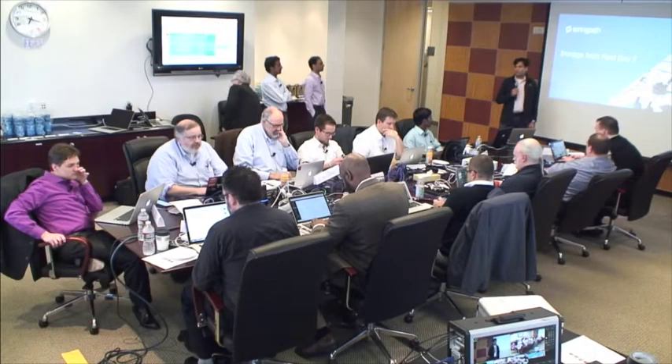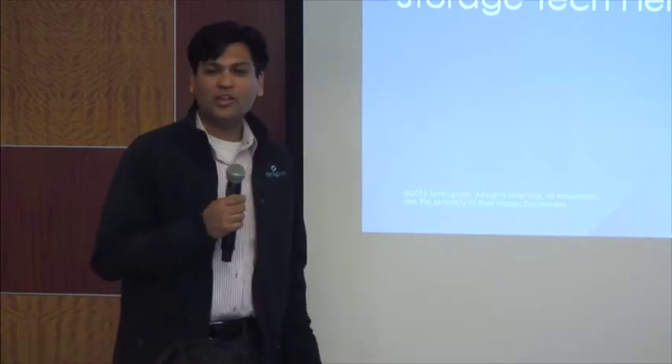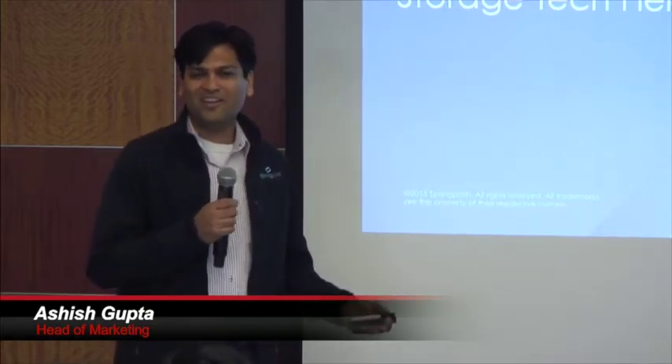Thanks, Steven. Thank you all for showing up here today for the second day of marathon sessions. I want to first welcome you all to SpringPath. We came out of stealth about three weeks ago, so I'm not going to spend a lot of time on the marketing side of things.